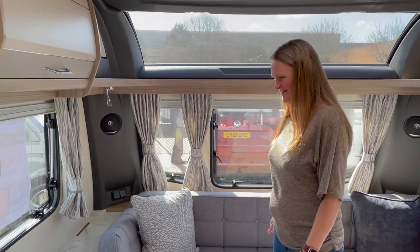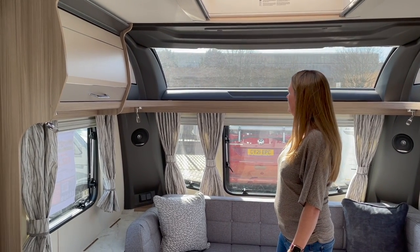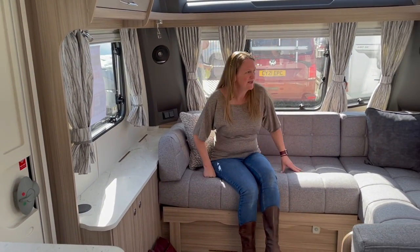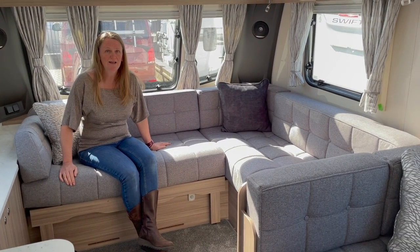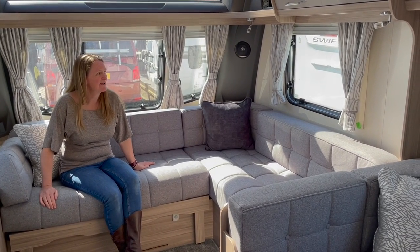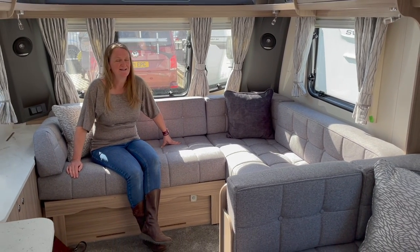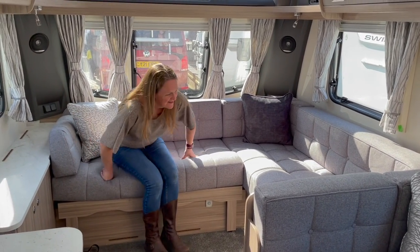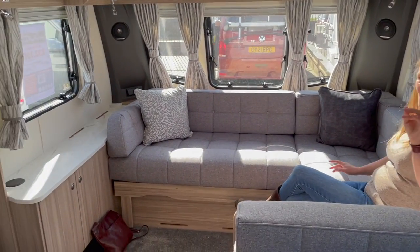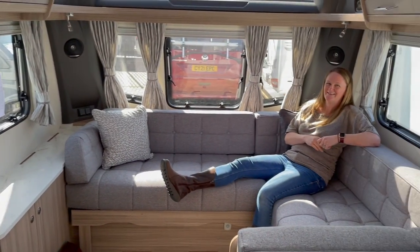There's a massive window at the top — huge, unlike anything we've seen before. The L-shaped sofa divides us: one of us is against L-shaped sofas on principle, while the other loves an L-shaped lounge. But it does feel more spacious, and you can see the TV point from the lounge — always an important consideration.